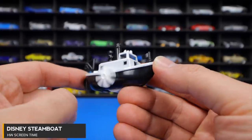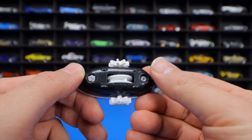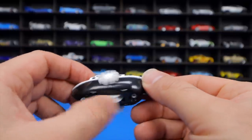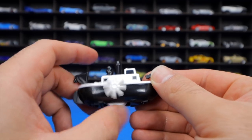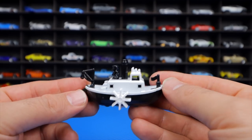The Disney Steamboat from HW Screen Time features a working scroll wheel on the bottom that moves parts on both sides of the car, a flag on the back, steamboat fans on top — a very interesting and unique vehicle to see come to the Hot Wheels lineup.